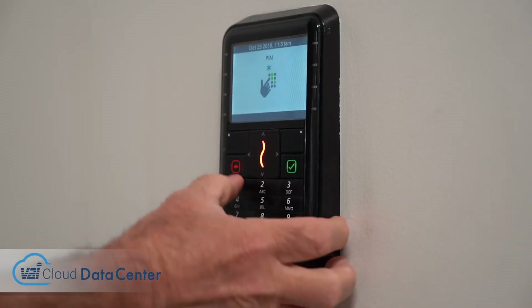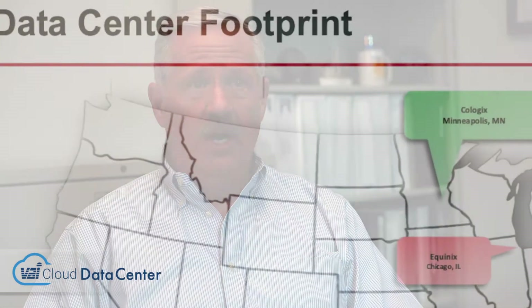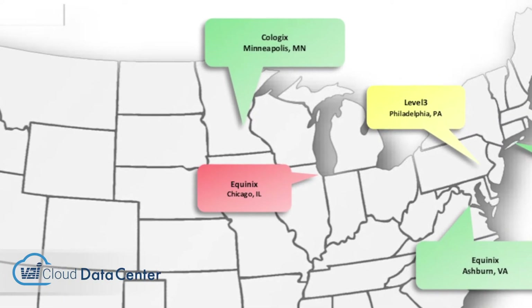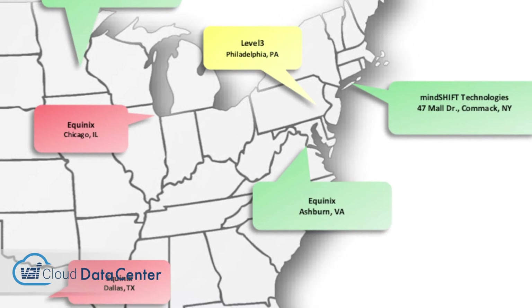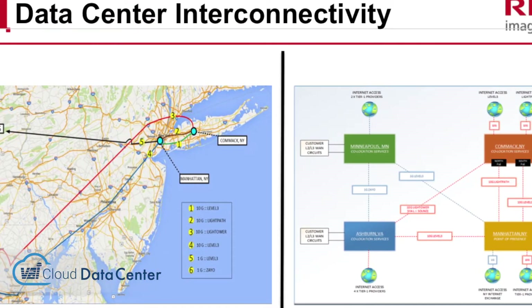From an auditing standpoint, we have been SSAE 16 and now just recently SSAE 18 compliant. We have just concluded our SOC 1 Type 2 and our SOC 2 Type 2 report. We go through this audit semi-annually, and we have been compliant since 2007.